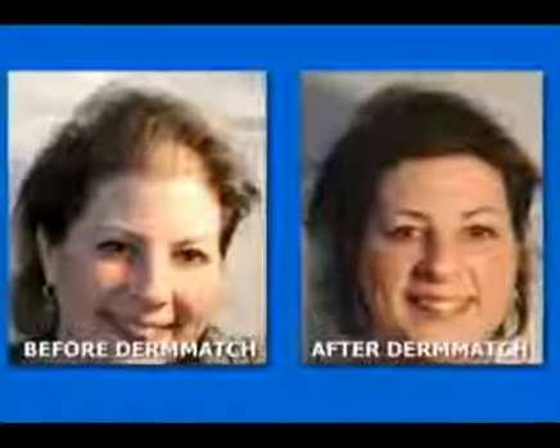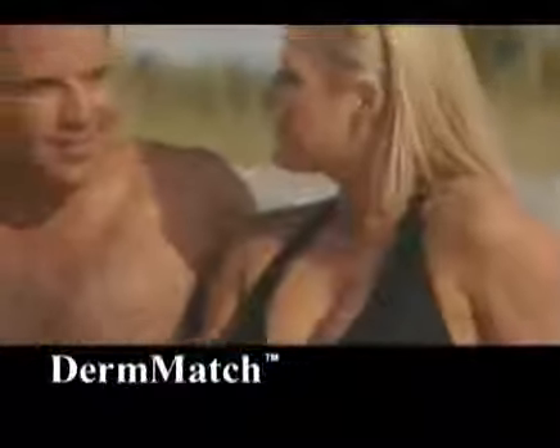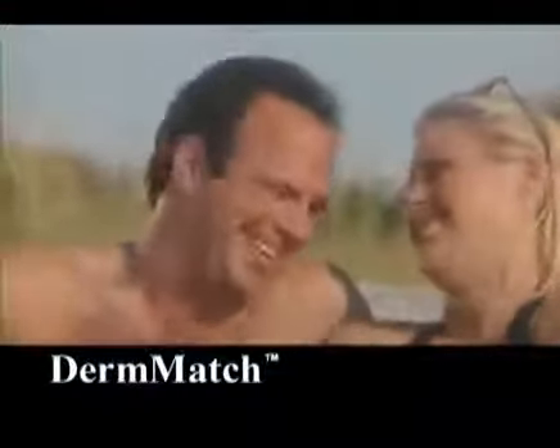Since 1992, doctors have trusted Derm Match for men and women with hair loss. Order online right now and start enjoying a thick, full head of hair right away.